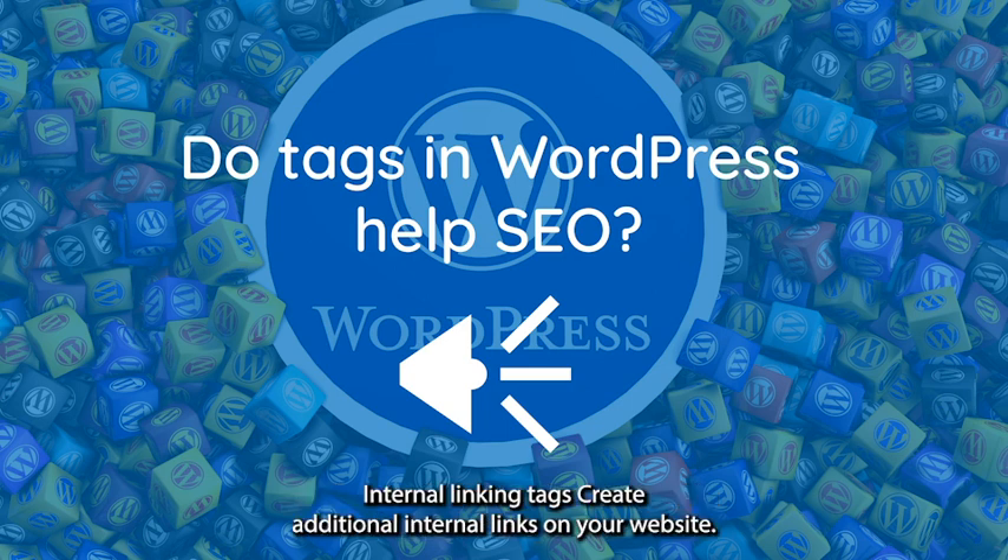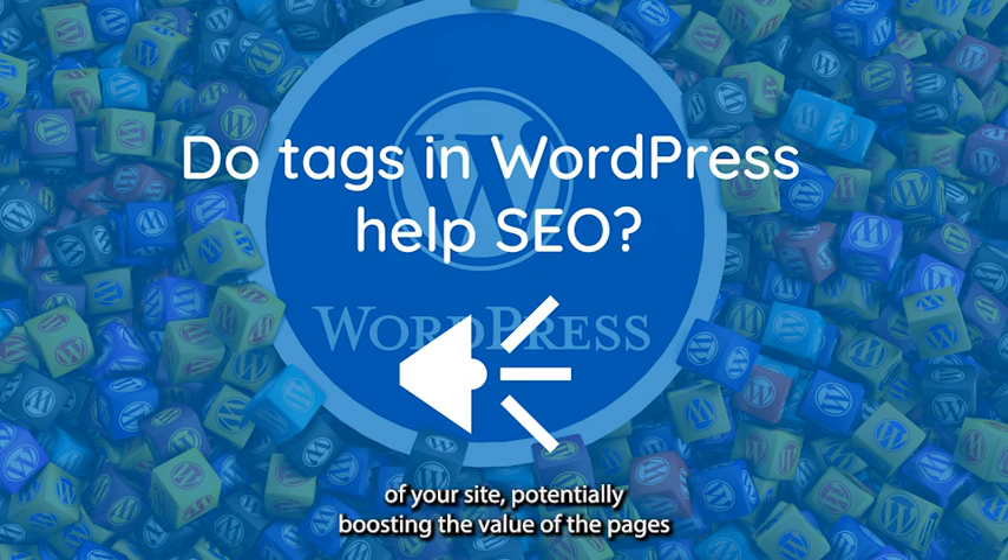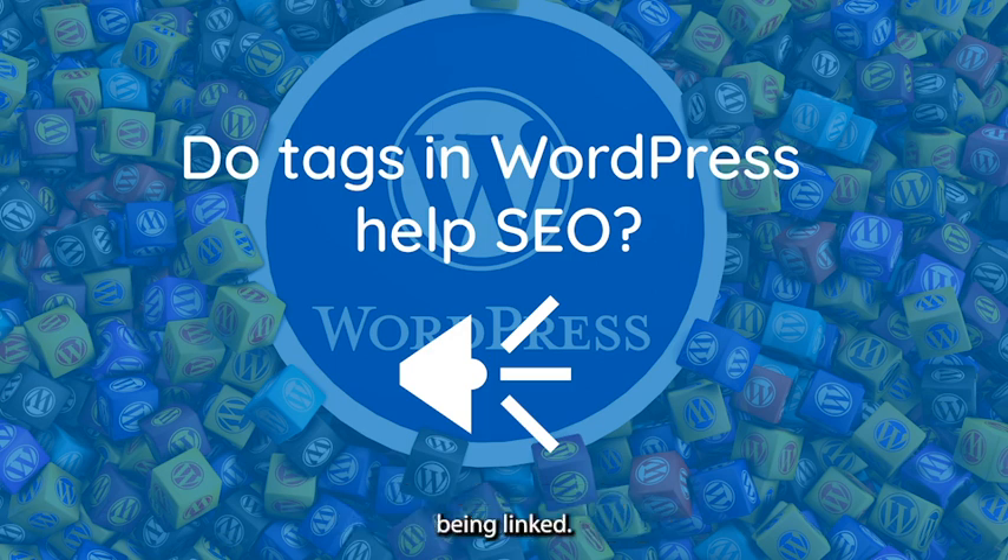Internal linking: Tags create additional internal links on your website. Internal linking helps search engines understand the structure and content of your site, potentially boosting the SEO value of the pages being linked.